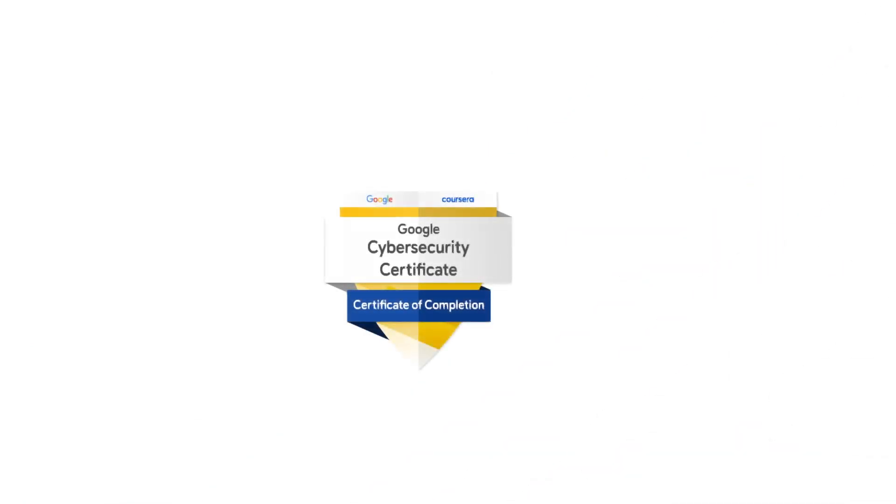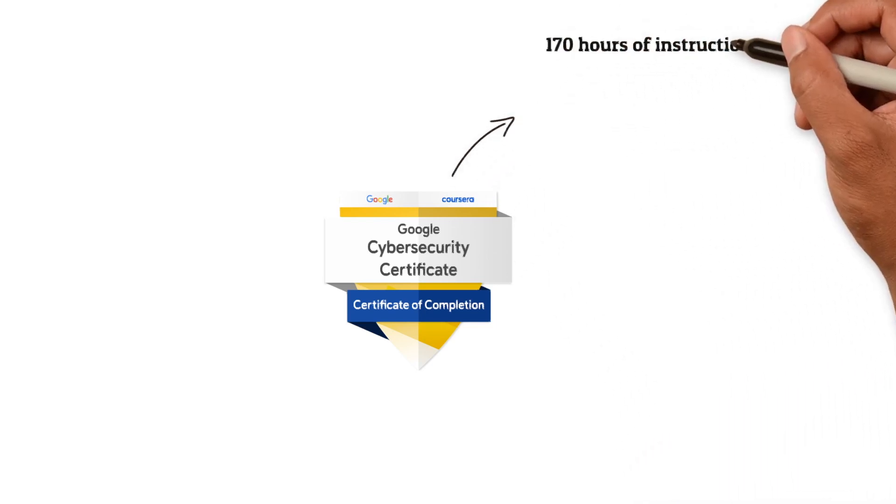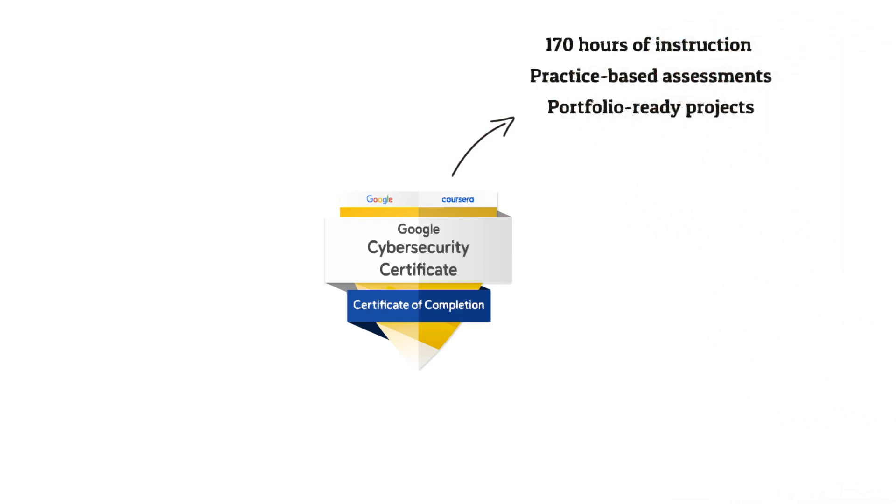Starting off with the Google Cybersecurity Certificate, it's an eight course series that will teach you the skills you need to protect networks, devices, and people from unauthorized access and cyber attacks. It's heavily tailored for beginners with no expected prerequisites. It involves around 170 hours of instruction, practice-based assessments, and portfolio-ready projects that simulate real world scenarios, which are critical for success in the workplace.